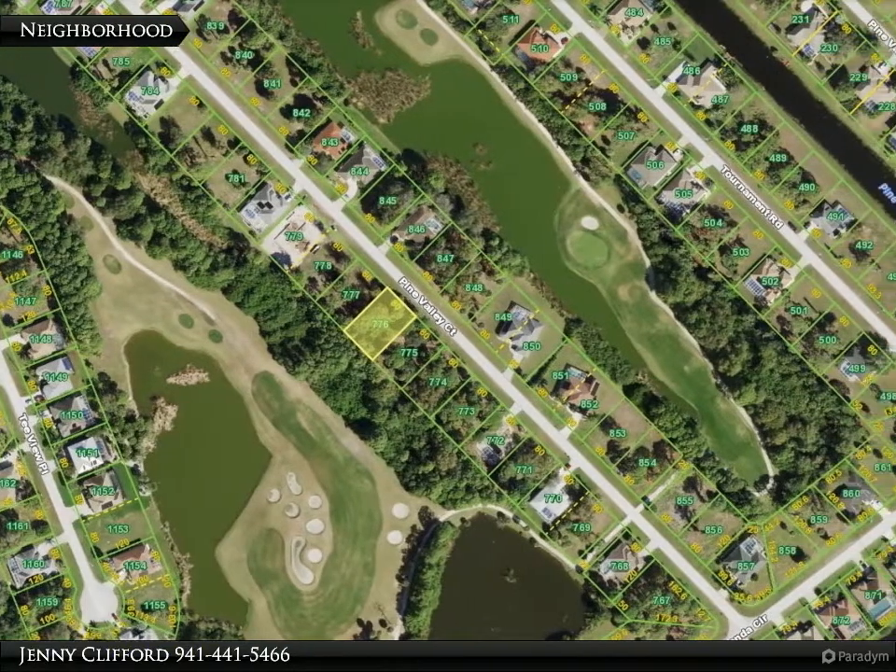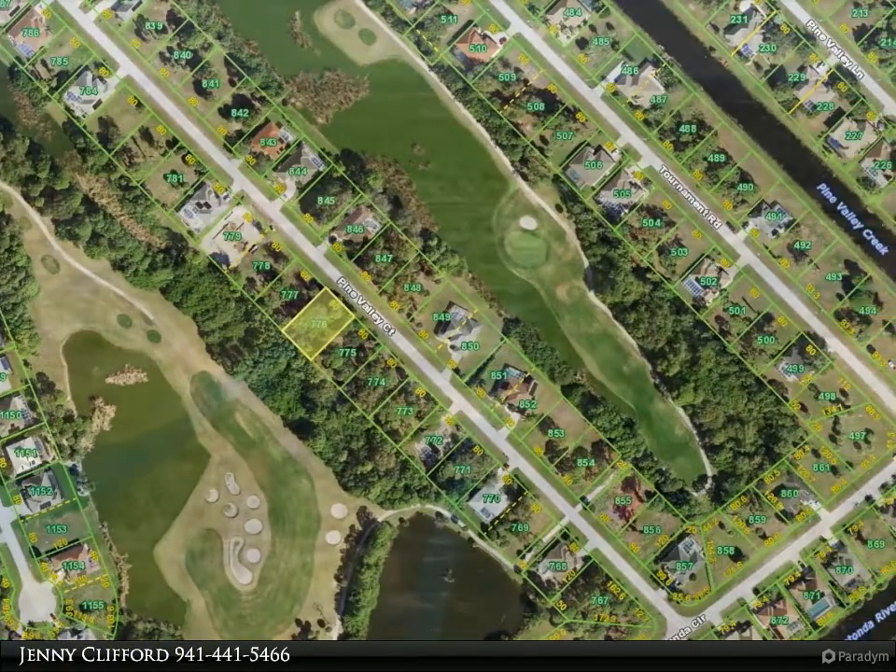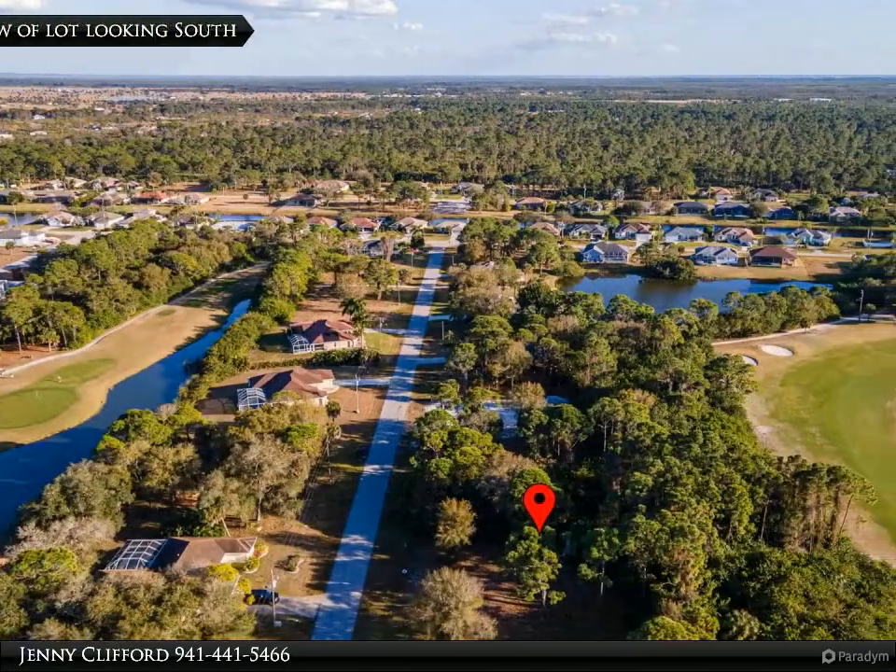Rotonda Golf partners maintain five golf courses positioned around the community, totaling 99 holes of fun and challenging play.